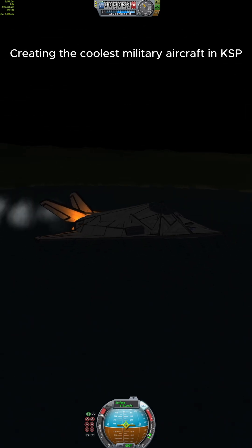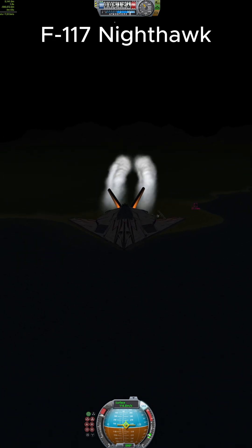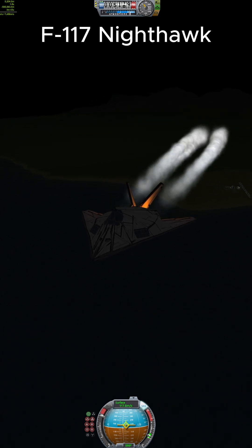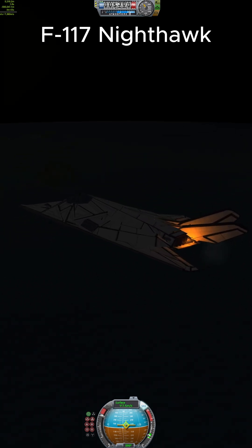Creating the coolest military aircraft in KSP: the F-117 Nighthawk. Designed in total secrecy by Lockheed Skunk Works, the Nighthawk first flew in 1981, built to be invisible to radar, not pretty. This is the F-117 Nighthawk, the world's first operational stealth aircraft.